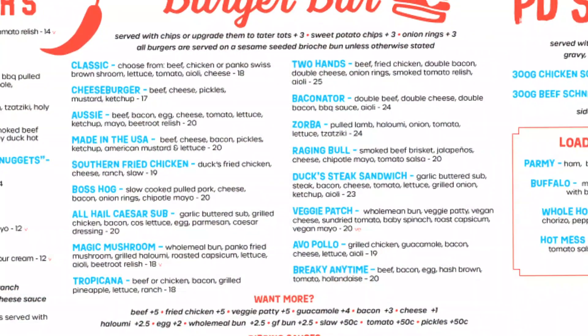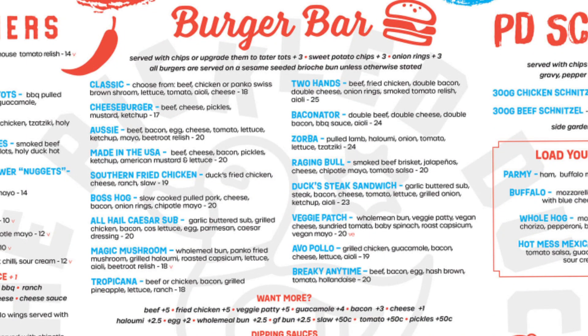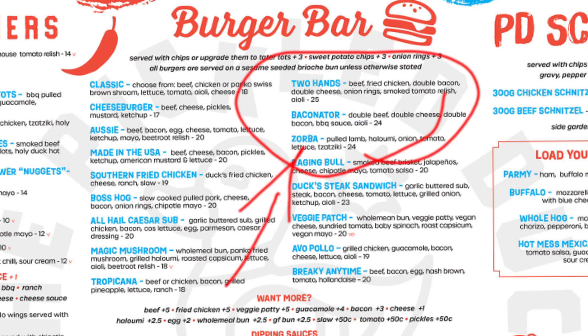I probably would have liked some pickles or onions on this, but we'll give it a try and see what it looks like. The Baconator burger with chips is $24, and then you have to pay a service fee and delivery, so it's basically $30 with a bit of change for the whole order. It is a little bit pricey.